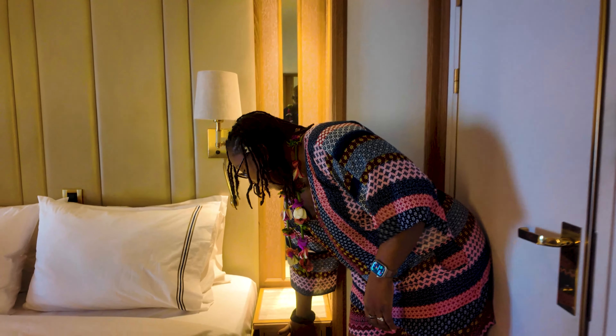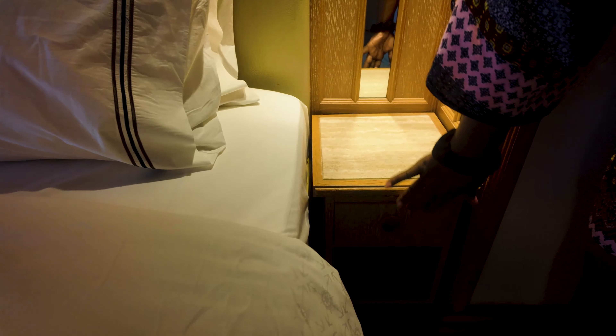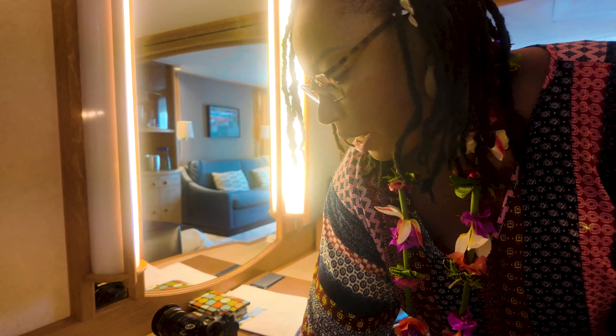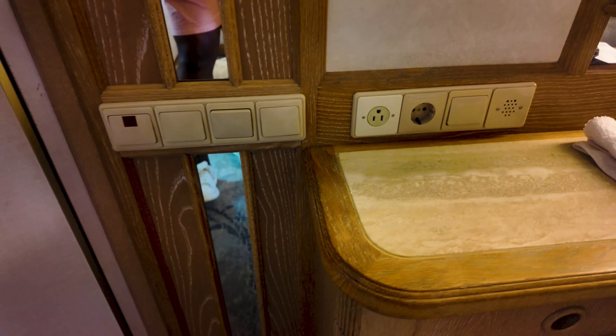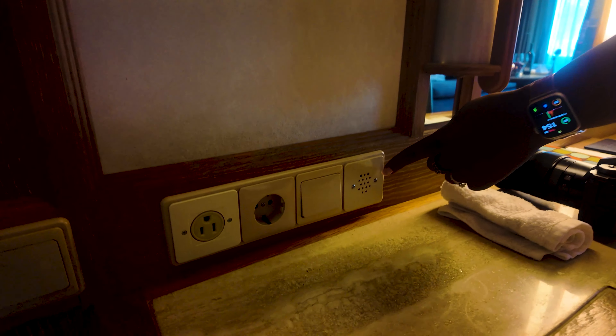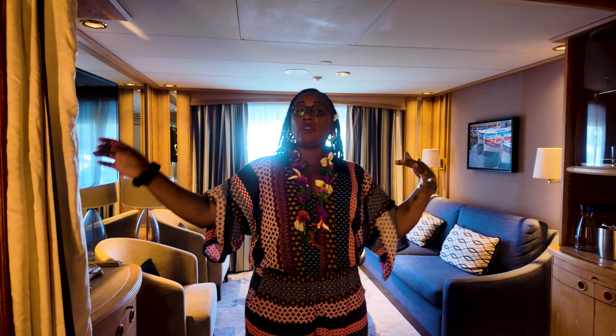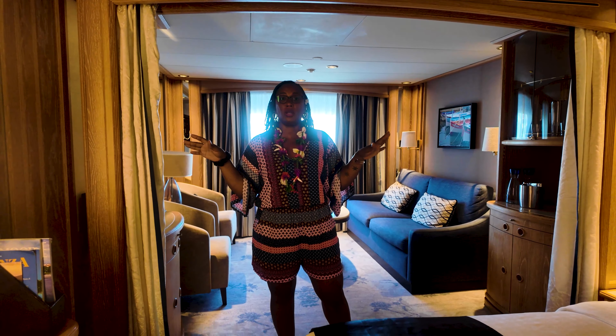Both sides of the bed have drawers and storage. No outlets though at the bedside. The desk area has our hair dryer — that won't really be getting used — but lots of storage at the desk, with a regular outlet and an international outlet. We never had this unless we were on Disney, and I think this is something that is totally cool.